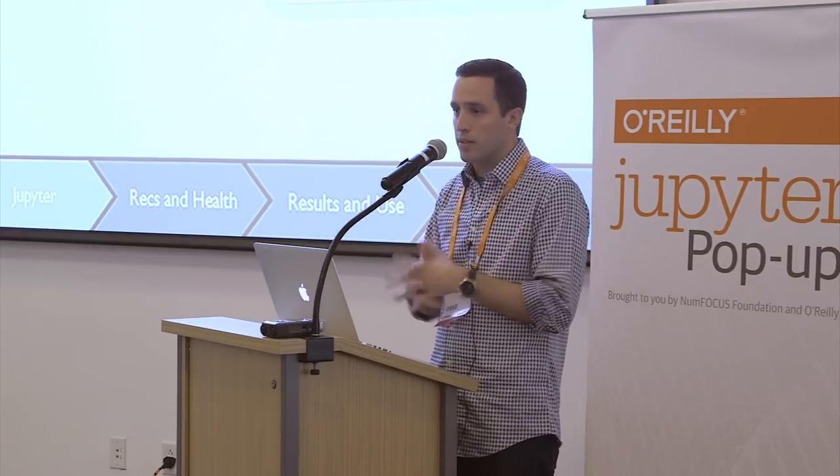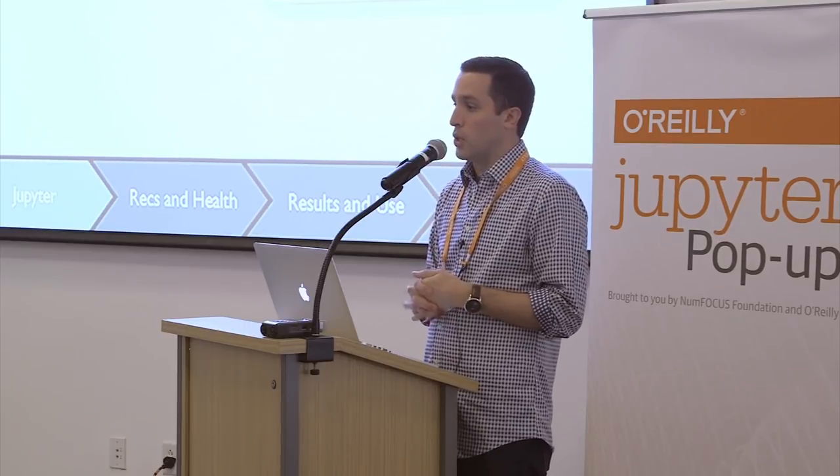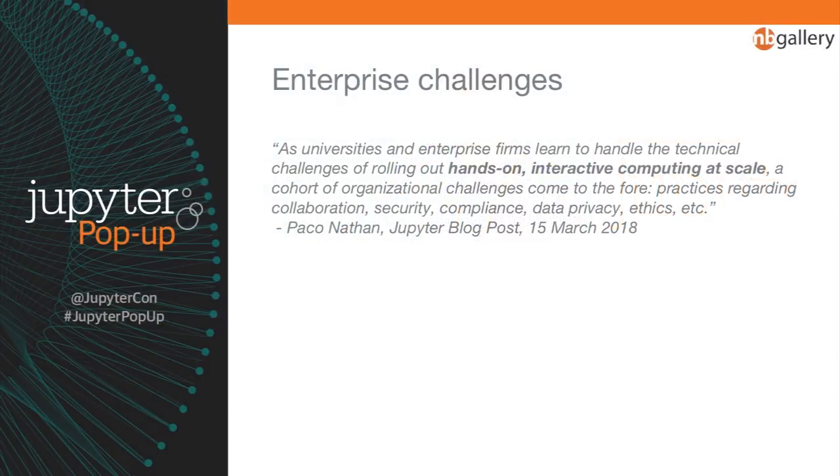In practice, Python is one of the big languages in use. We also have many users writing notebooks in Ruby, R, and Octave, as well as a variety of other languages. But to get Jupyter used in an enterprise environment, we must address a series of challenges that aren't unique to us — challenges around collaboration, security, and compliance. Every enterprise will have these challenges, and so it's about how we address them in order to get Jupyter used at scale.